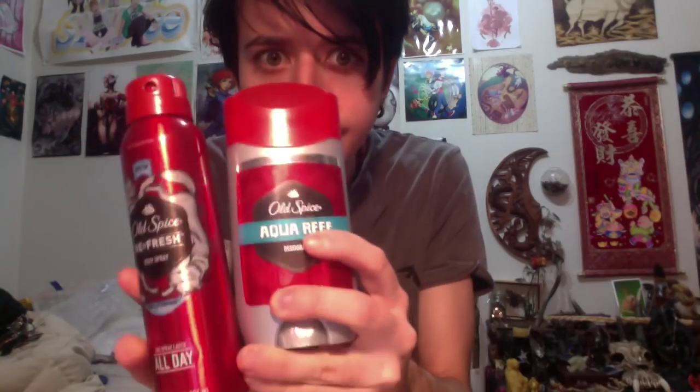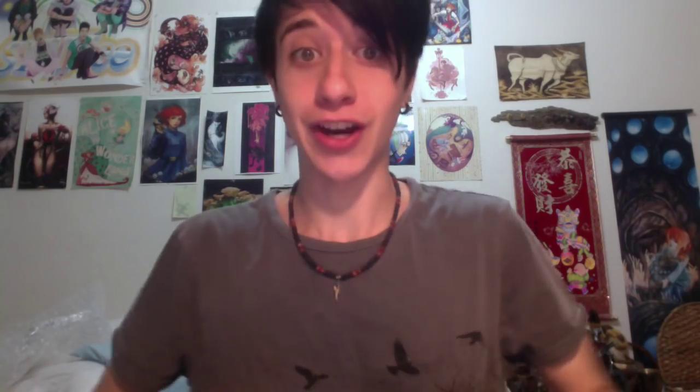Bring deodorant. Bring deodorant — this goes for you, and you too. Everyone. We are all walking around for days in a hot, crowded convention center. We are all dirty and sweaty and stinky. I know this, you know this. But guess what? No one else has to. Apply deodorant daily, and don't forget to shower.